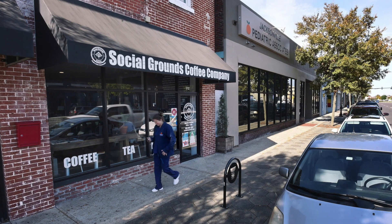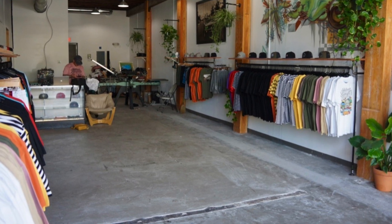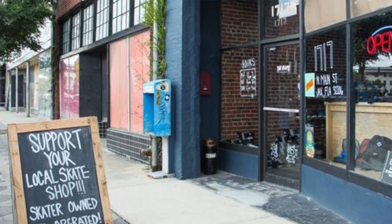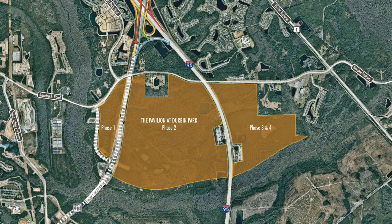Both Springfield and 32259 currently have significant retail updates. Springfield has breweries and restaurants opening and some clothing shops, and residents tend to know about and are loyal to these shops. People who live in 32259, on the other hand, have just seen a major retail center, Durban Pavilion, open up. Believe it or not, it's going to have more retail square footage than St. John's Town Center, which has about 1.33 million square feet of retail space.